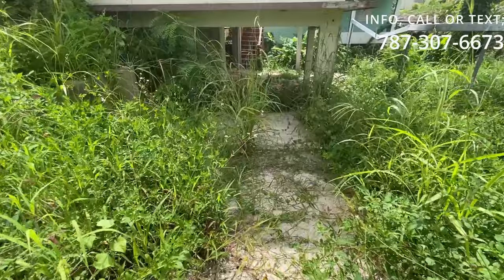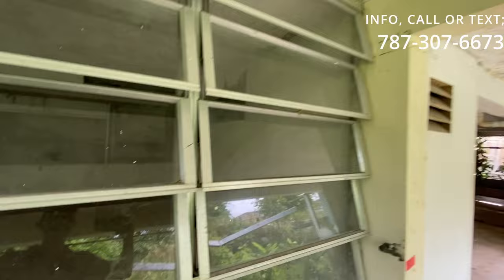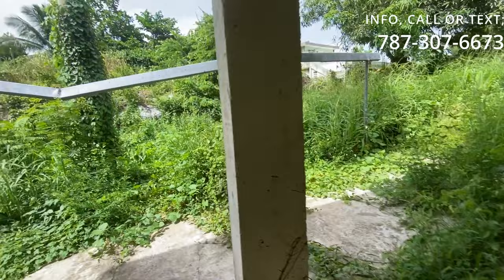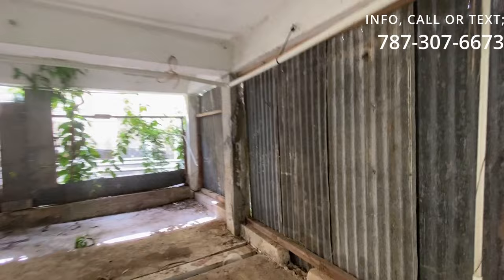Este es el área de la rampa, la parte de abajo. Aquí vemos que hay cemento, hay piedra. Se ve un área de almacenaje, lo que le llaman storage. Tenemos presencia de debilidad en esta parte. Esto tiene su pluma de agua, tiene su área de estacionamiento para vehículos pequeños — quizás puede ser una rampita al lado. Y vemos aquí unas conexiones de plomería. Vemos los atributos de los bajos de la propiedad.